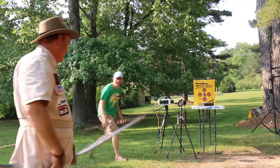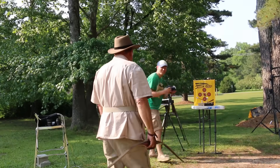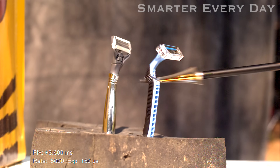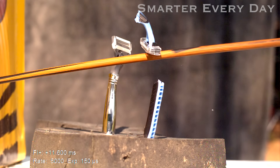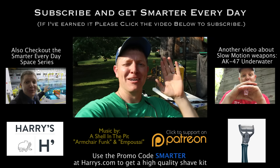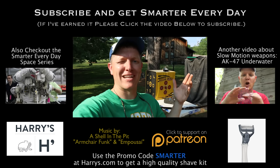Byron did it — he hit the razor on the first shot! If you want to support Smarter Every Day, go to Harry's.com and use the promo code SMARTER to get a discount on some razors. Thank you for supporting Smarter Every Day. Please consider subscribing.